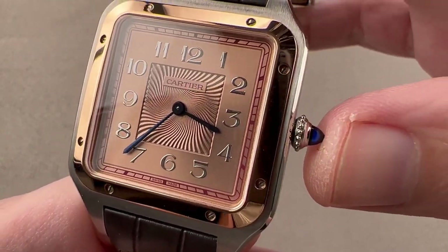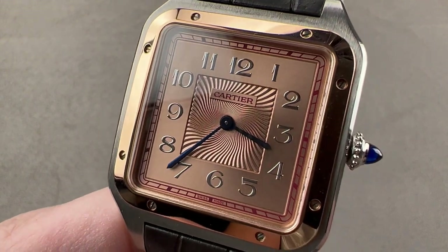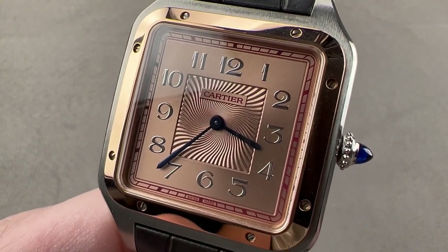Reach out to tmaso@thewatchbox.com for purchase and pricing details of this Cartier Santos Dumont limited edition.